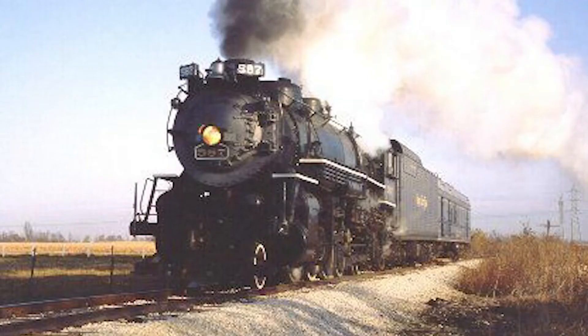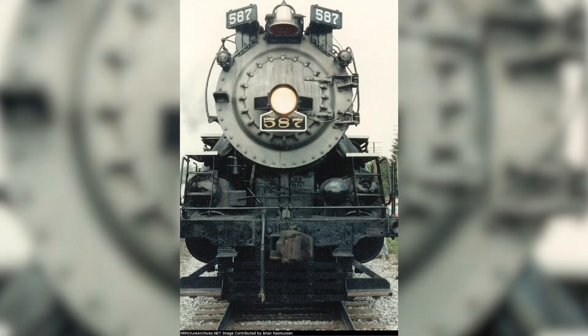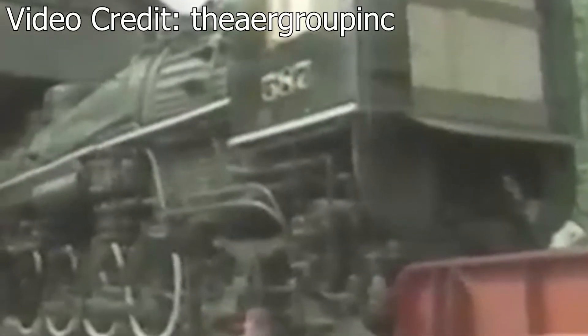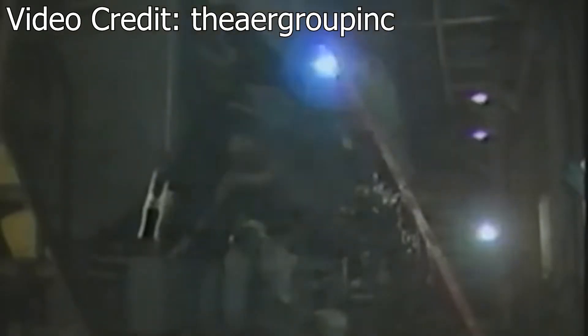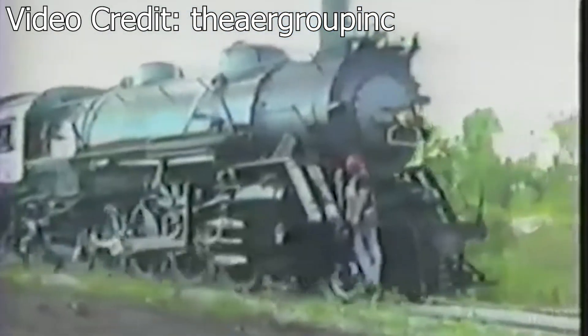In 1983, the city of Indianapolis was looking to build a new public library in Broad Ripple Park; however, the only space available was where the 587 was displayed. Not wanting to lose the 587, a group of volunteers known as the Friends of the 587 conducted an inspection on the locomotive and discovered that it was in quite good mechanical condition. After these findings, the city of Indianapolis leased the 587 to the Indiana Transportation Museum for restoration. The 587 was moved to Amtrak's Beach Grove Shops, where the Indiana Transportation Museum would conduct the restoration, and after several years of hard work, the 587 returned to operation in September of 1988.